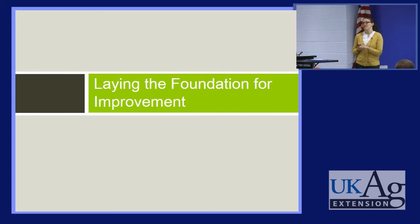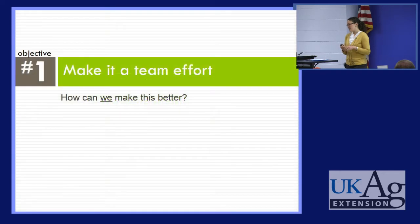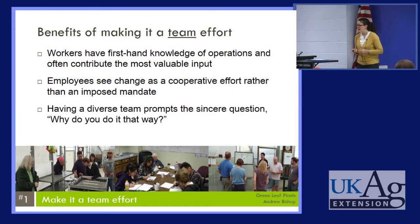There are some objectives that lay the foundation for thinking about improvement. First of all, it's important to always make it a team effort. We should be asking the question: how can we together make this better? The workers who are themselves conducting the tasks in consideration are the ones who have first-hand knowledge of those operations, and they are often the ones who contribute the most valuable input. Also, if employees feel they are involved in the process, they can see it as a cooperative effort rather than something imposed on them. They feel they have the power to improve their working conditions and to become more productive.